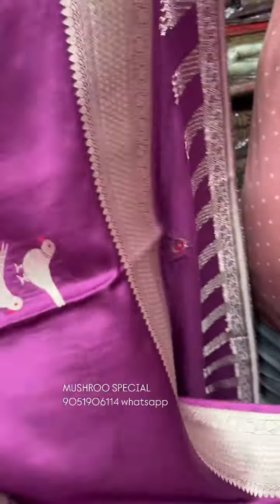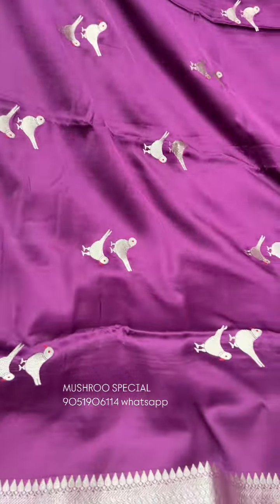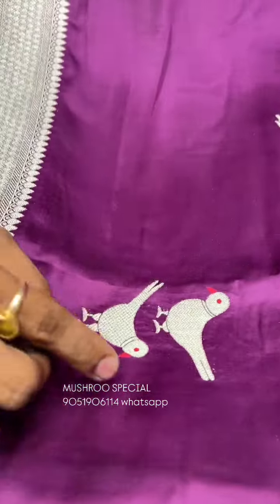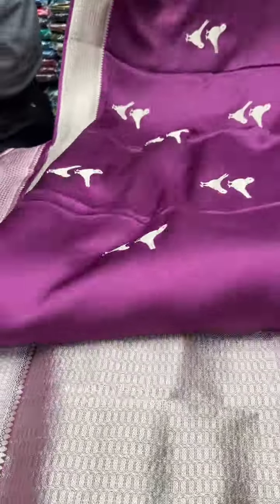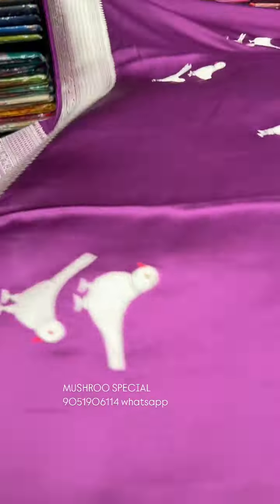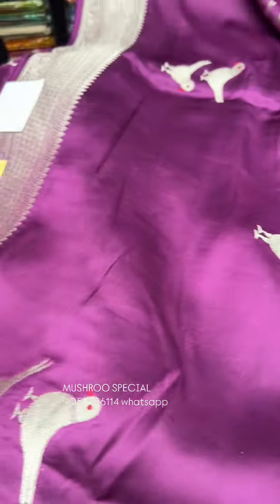This is the same mushroom cotton. We use the same jari quality — it has a perfect motif, exclusive jari. It has a premium exclusive mushroom cotton, and the price range is very reasonable and genuine. The price is ₹5,980.